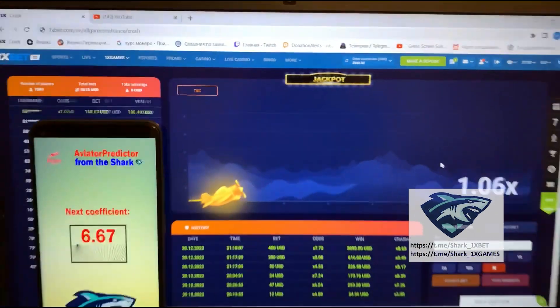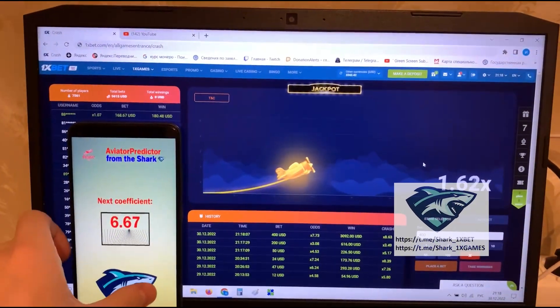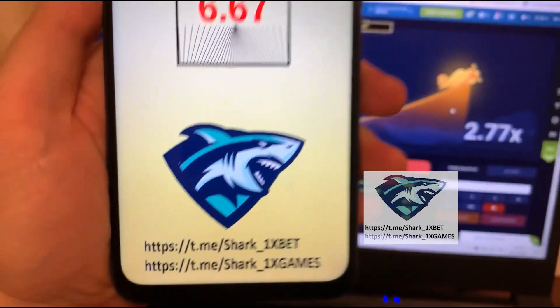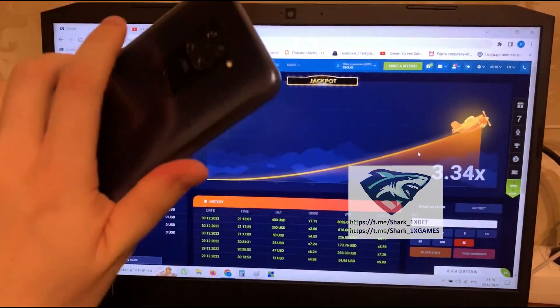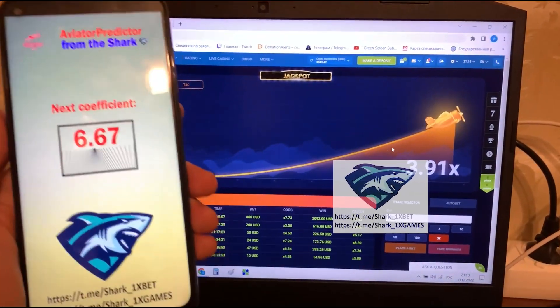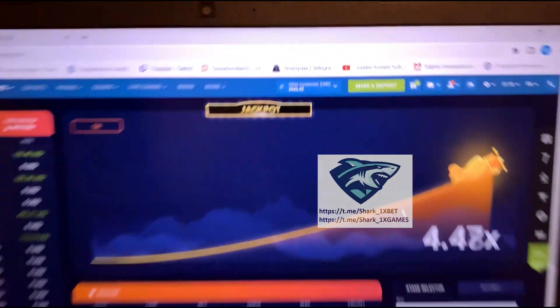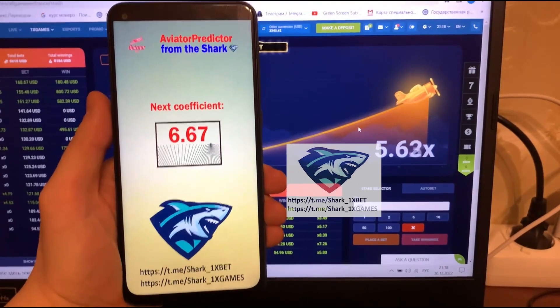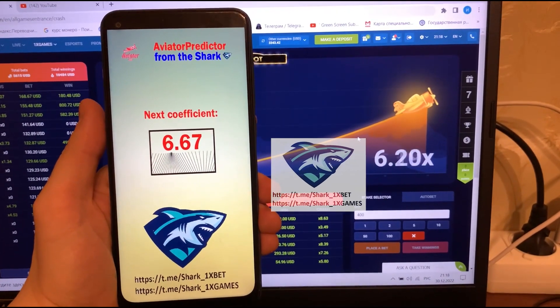You see my balance. Thank you for watching guys. If you want this aviator predictor, subscribe to my official Telegram channel and write me there if you want this real working mobile application for 1xbet. It's really amazing and works perfectly. Thank you for watching, bye bye, see you later.